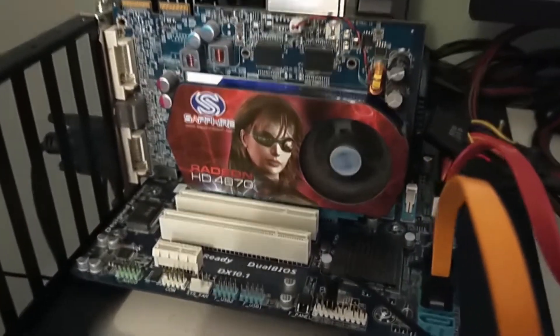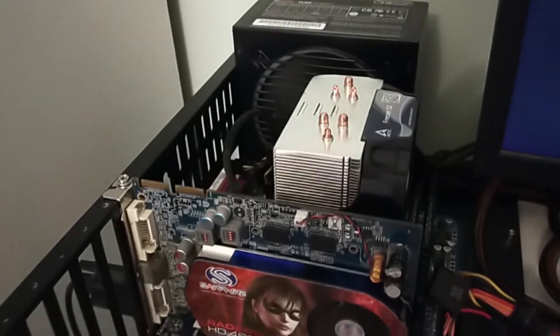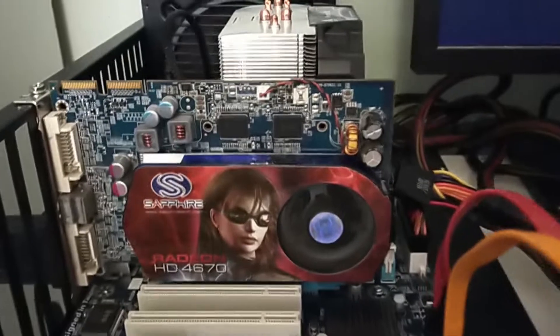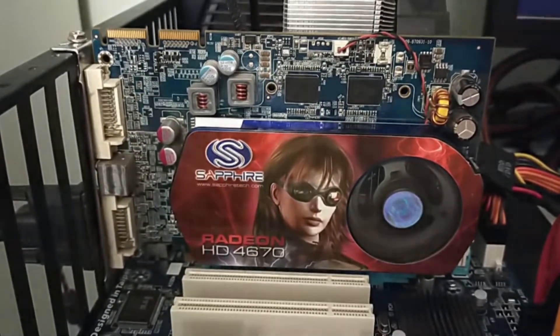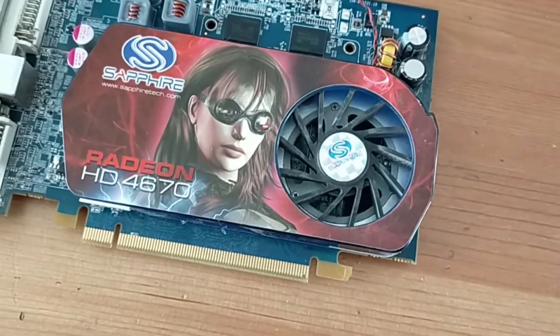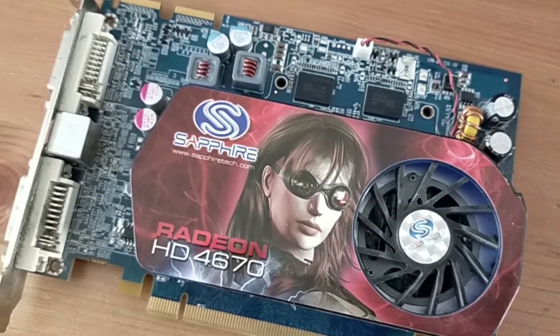So to wrap up, I was pleasantly surprised at how capable the HD 4670 is, especially for the price I paid. As for how I'll use it in future, I'm likely going to pair it with a Core 2 Duo CPU from around the same era. I got lucky with this one, but depending on what you're looking for, there are certainly some bargains to be had. Thanks very much for watching — if you enjoyed this video, feel free to leave a like, subscribe if you haven't already, and I'll see you in the next one.